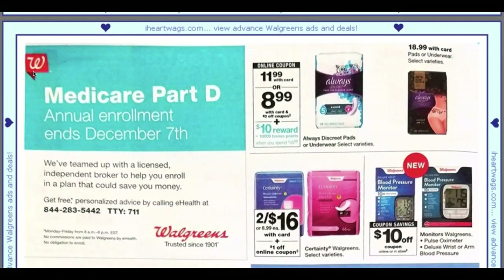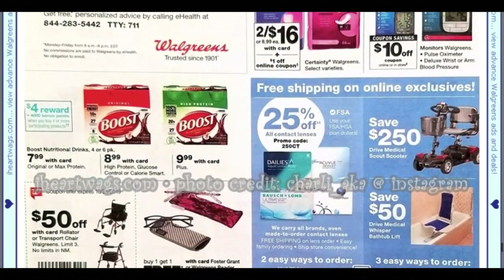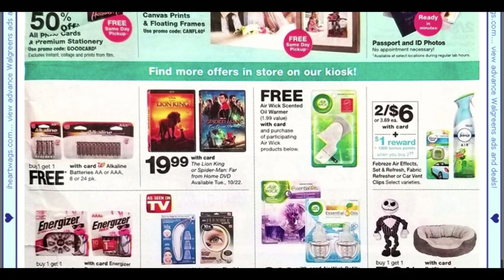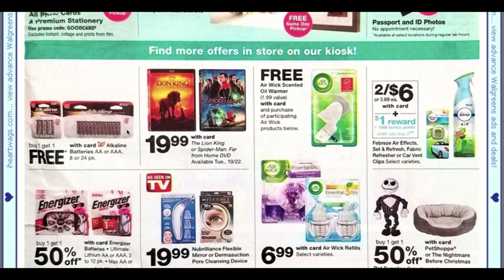Always Discreet has 10,000 points when you spend $30 — not a bad deal. Boost is not a good deal at Walgreens; if you have a CVS, definitely grab it there. Batteries are buy one get one free — that's a decent deal; grab them when they're buy one get one free and wait for that sale. We also have a Lion King and Spider-Man free scented warmer ($1.99 value) with purchase of participating products, plus AirWick coupons coming in the 10/20 Smart Source.